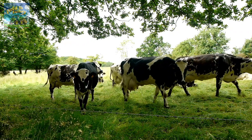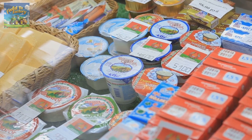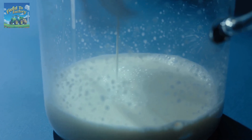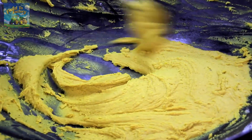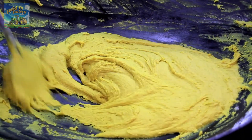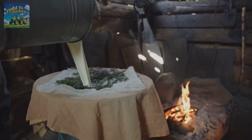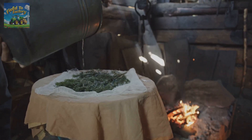The history of condensed milk dates back to the 19th century in France. A chef named Nicolas Apert was looking for ways to extend the shelf life of food and discovered that boiling milk in hermetically sealed containers helped preserve it for longer periods. However, it was American inventor Gail Borden who truly popularized condensed milk. In 1856, he patented a vacuum-based milk condensation process that removed water from milk without compromising its nutritional properties, allowing condensed milk to be stored for long durations without refrigeration, making it a crucial food source for maritime voyages and military expeditions.